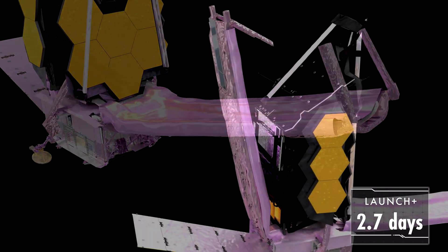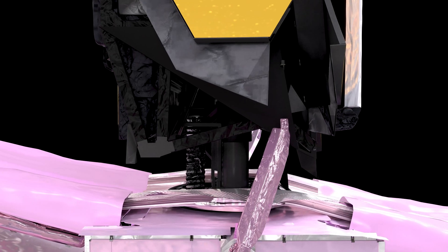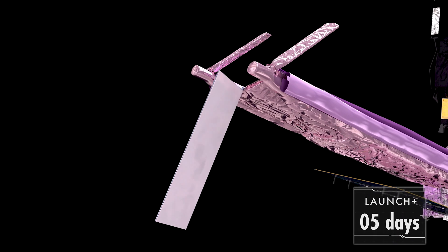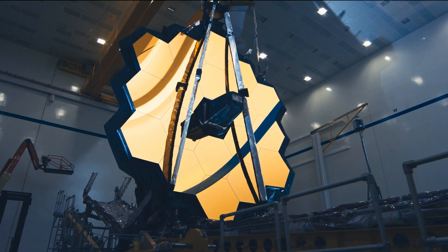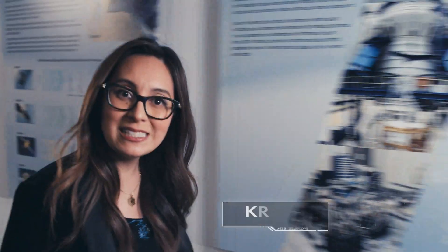First, we lower the SunShield palettes, then raise Webb's primary mirror and instruments away from the SunShield. The solar wind will push us around with the SunShield open, so we'll unfold a trim tab to help keep us stable. We have these huge, iconic, golden segmented mirrors that will help us deliver amazing new images from the cosmos. But in some ways, the SunShield is a lot more complicated, and it's just as essential — without it, nothing works.